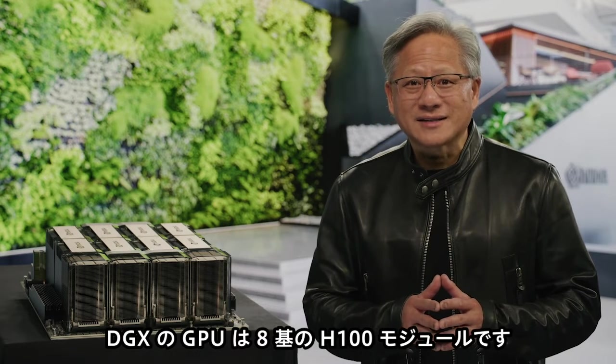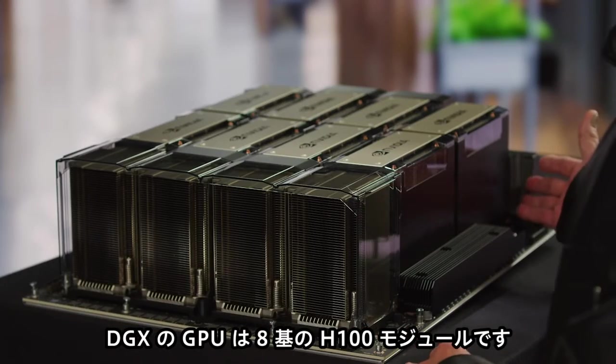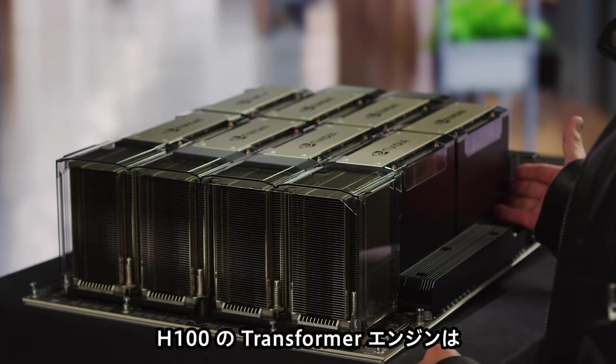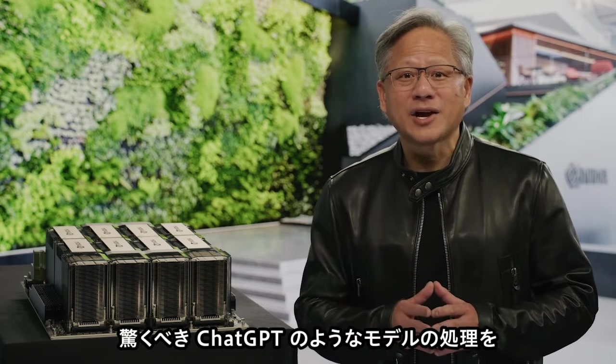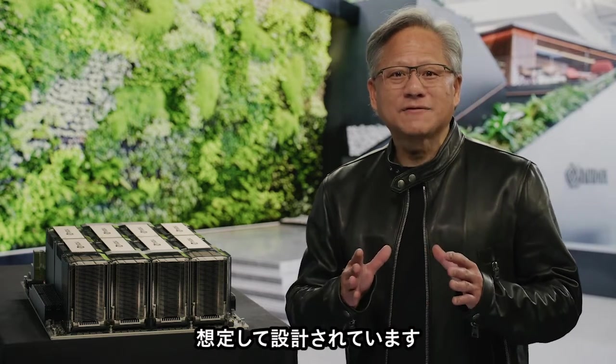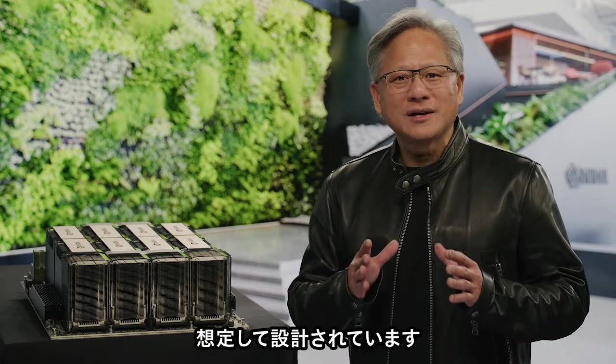The GPU of DGX is eight H100 modules. H100 has a transformer engine designed to process models like the amazing ChatGPT, which stands for Generative Pre-trained Transformers.